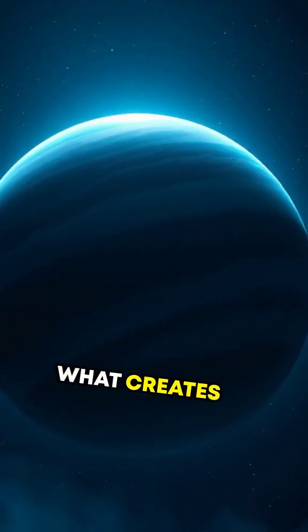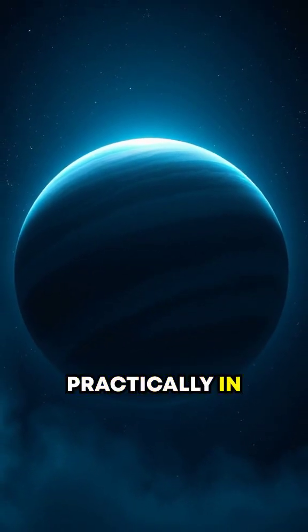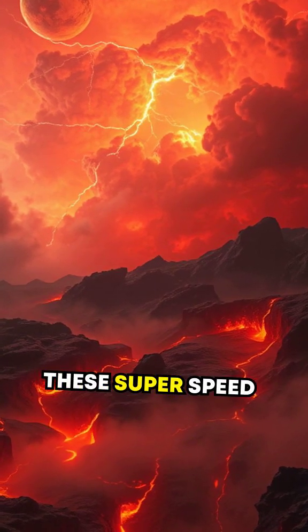But what creates these winds? Neptune receives so little sunlight, it's practically in perpetual twilight, yet this distant world generates enough internal heat to drive these super-speed storms.